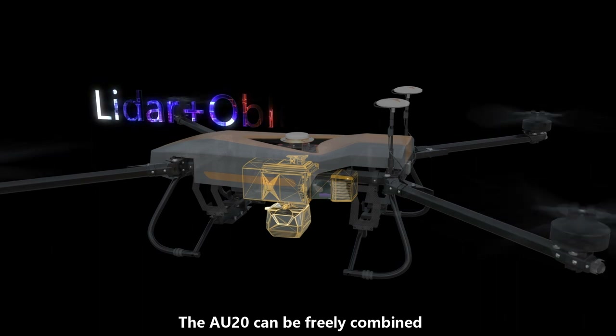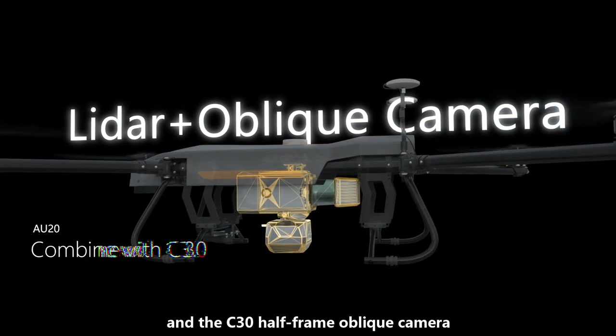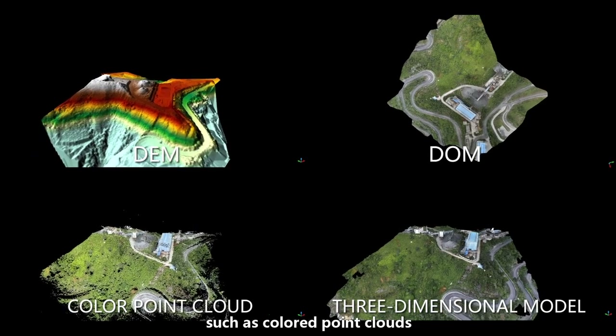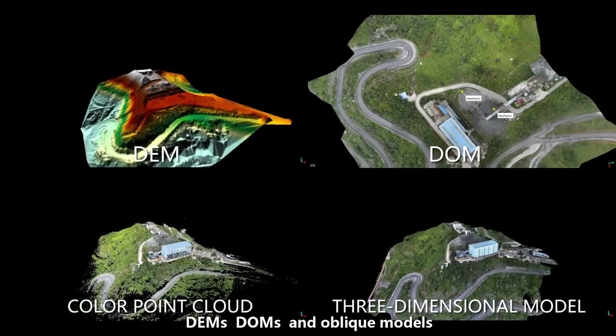The AU20 can be freely combined and switched with the C4 full-frame ortho camera and the C30 half-frame oblique camera. With a single acquisition, it simultaneously obtains various results, such as colored point clouds, DEMs, domes, and oblique models.